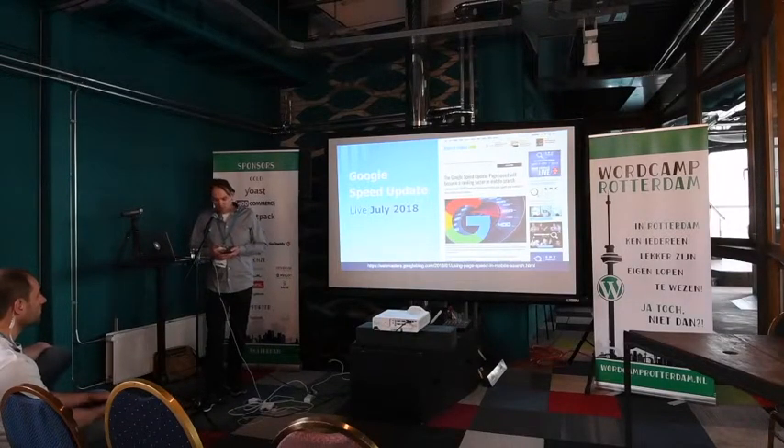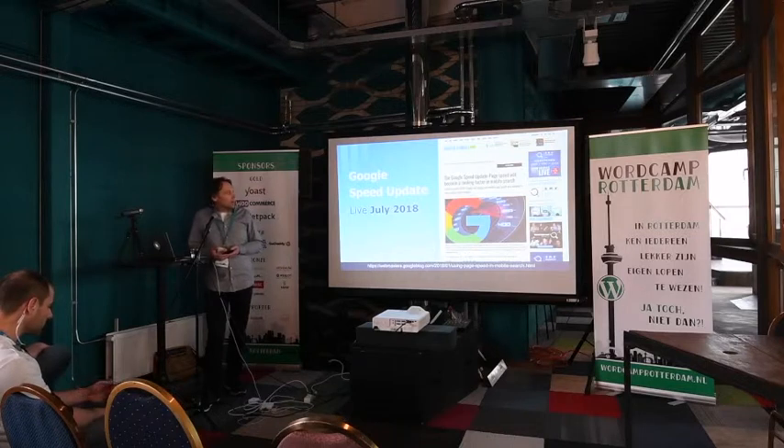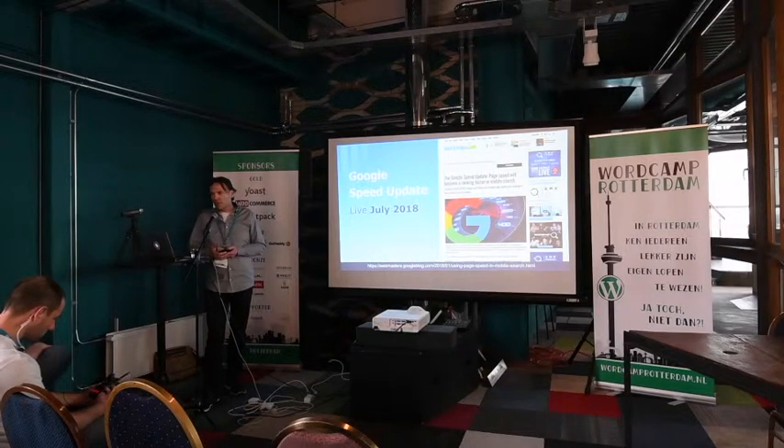Has anybody heard of the Google Speed Update? Is anybody ready for it? Google announced a new search algorithm designed for mobile. The speed update will go live in July, so you still have some time to optimize your website and make sure it loads fast for mobile — because it will affect your page ranking in the search results.